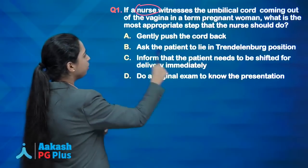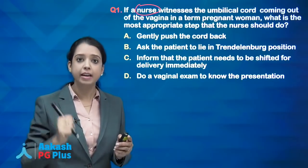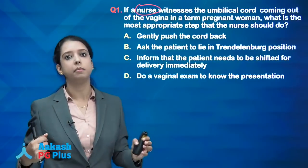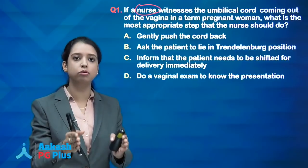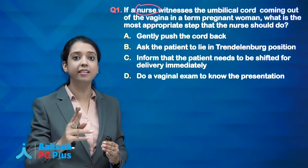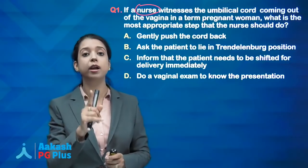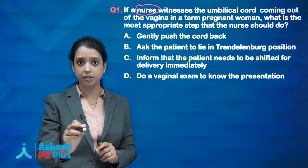How you deliver depends on the stage of labour. If the patient is in advanced second stage, put the instrument and take out the baby. If in early stage, take her for caesarean. So the first step as a doctor is to do a PV examination to determine the stage of labour. If the question had asked what you as a doctor would do, the answer would be: do a vaginal examination immediately.